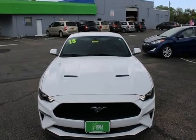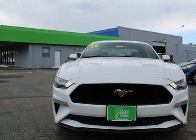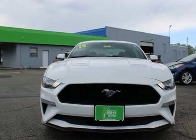RWD, 4-wheel disc brakes, 6 speakers, ABS brakes, air conditioning.